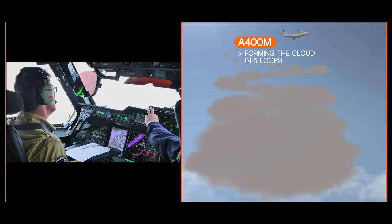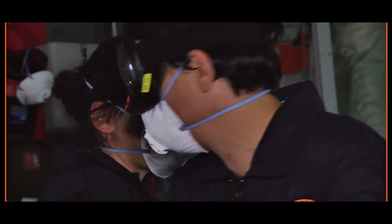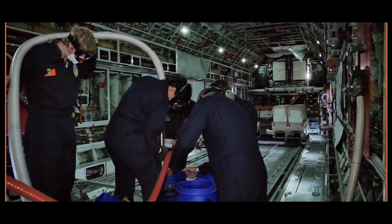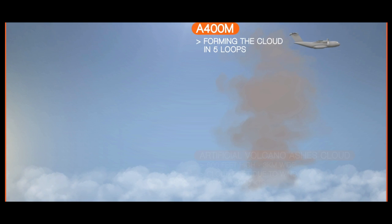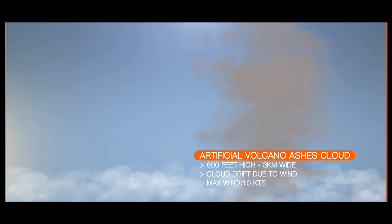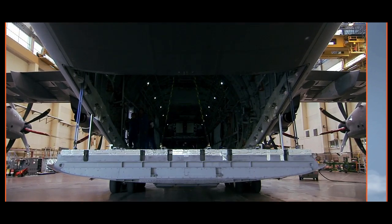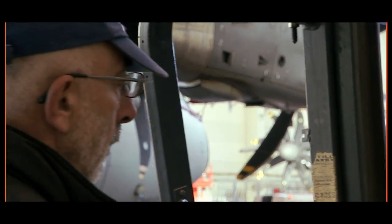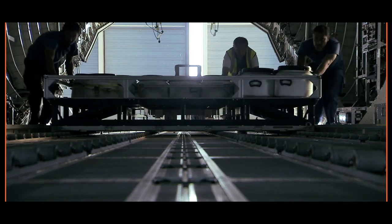A preliminary test conducted in July 2013 determined the capacity of the plane that would be able to carry out this type of operation. Invisible to the eye, the cloud will be about 600 feet high and about 3 kilometers in diameter. To create the cloud, 50 containers with 20 kilograms of volcanic ash will be loaded onto the A400M.